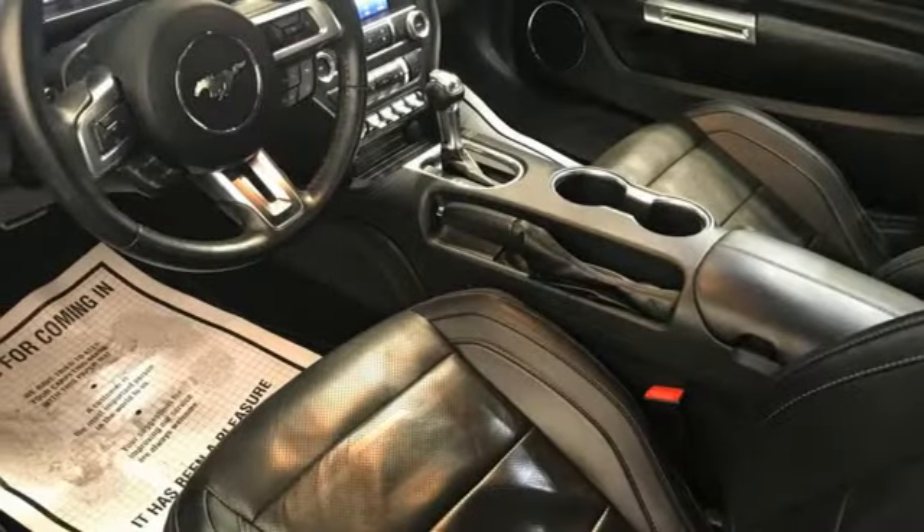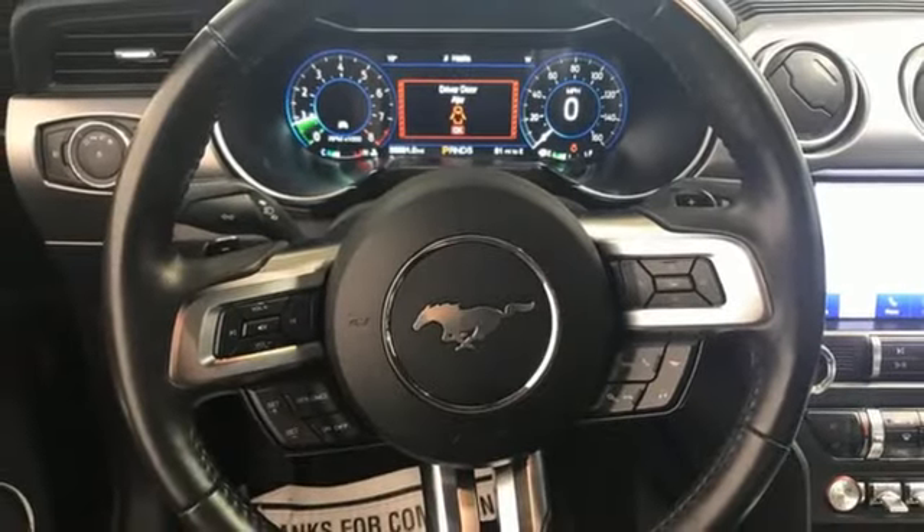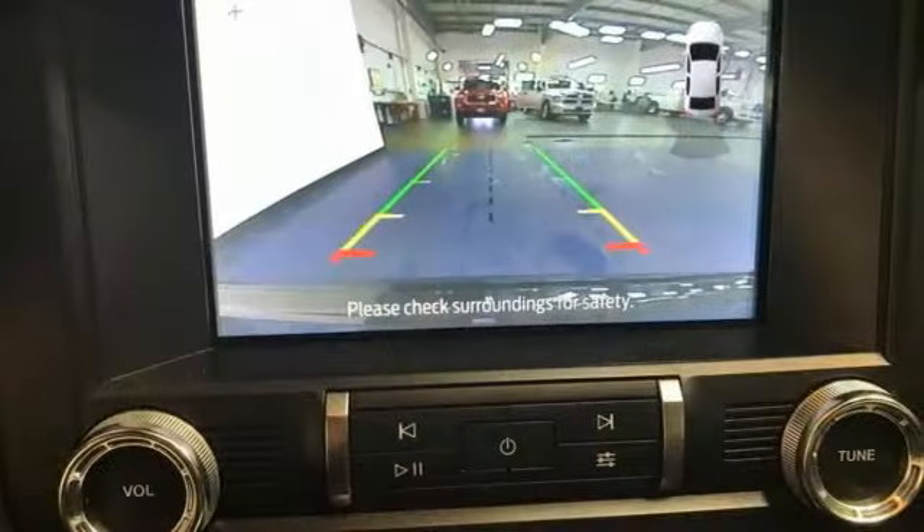Front heated and ventilated leather bucket seats, voice activation, dual zone climate control, wireless phone connectivity, and V8 engine.